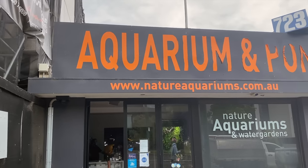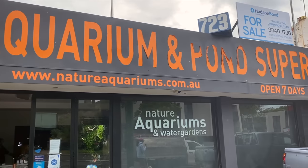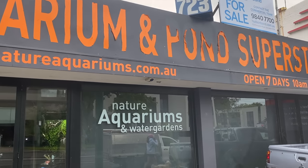Hey y'all, welcome to Parker's Reefs. On today's episode we're going to check out Nature Aquariums and Water Gardens to see if I can spend some more money on coral.